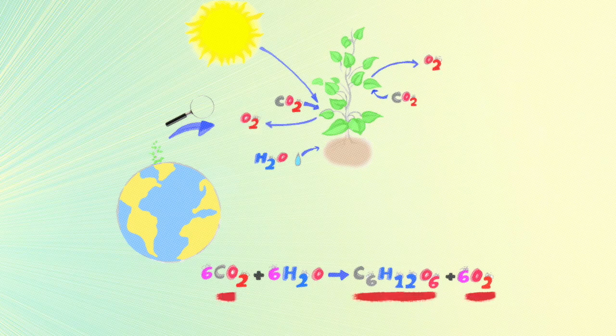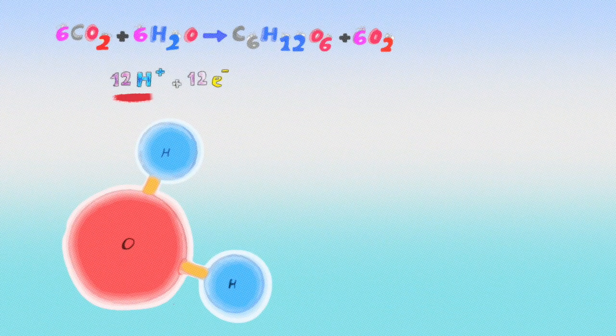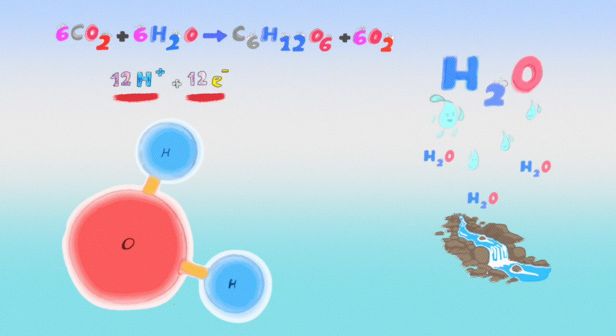To solve this problem, we can use water as a cheap source of energy, which has been used over billions of years by plants. In plants, light is harvested to produce carbohydrates and oxygen from CO2. But this process cannot happen in the absence of water, which provides protons and electrons by the water oxidation reaction.